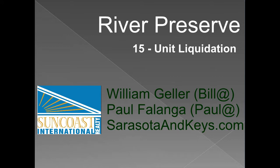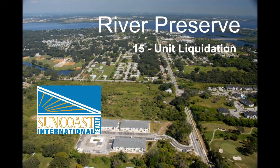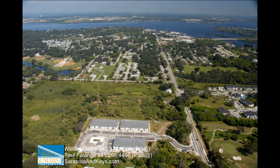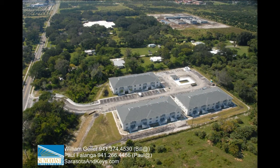River Preserve was completed in 2006, just about the same time that the market began its downward trend. As many others, River Preserve is now in foreclosure, often a very long and expensive process. The mortgagor has released an initiative to us to liquidate the properties. The River Preserve condos, which initially sold for over $250,000, are being offered at $60,000.